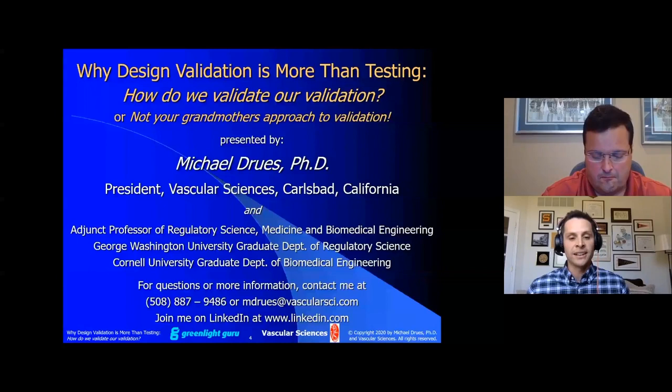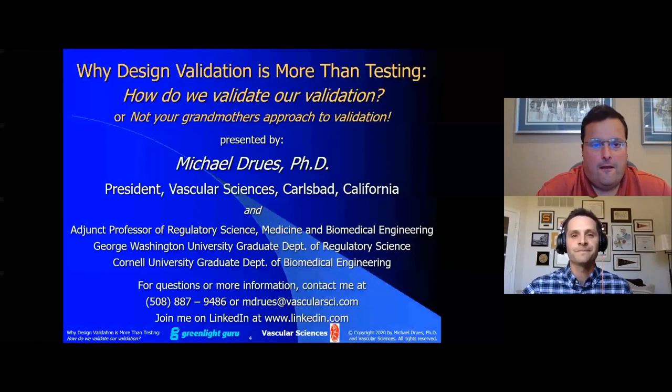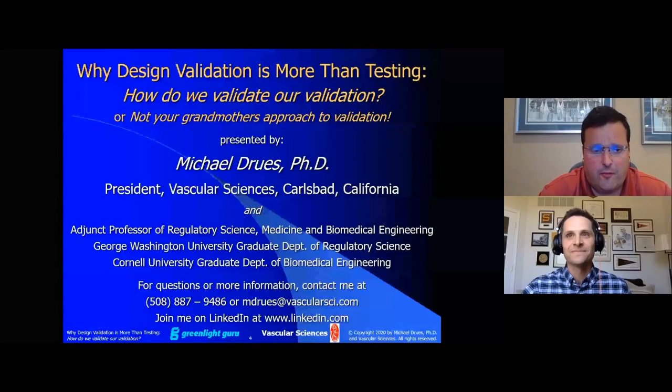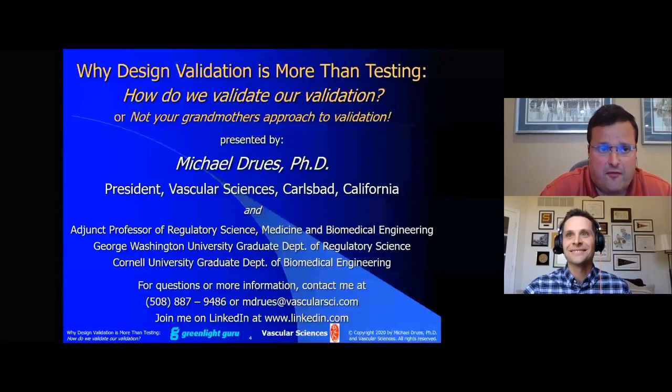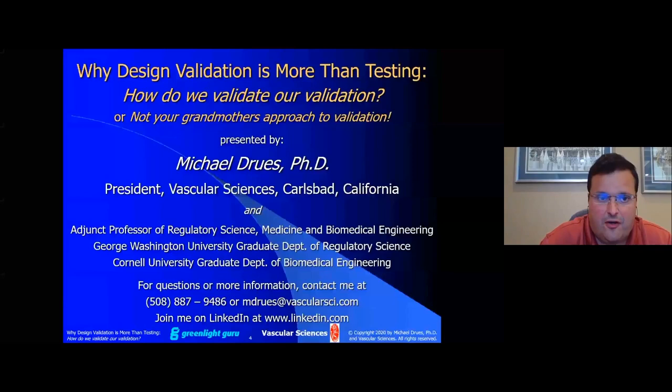Without further ado, let me hand it over to you, Mike. Thank you, Tom, for that very kind introduction. I want to thank all of my friends at Greenlight for the opportunity to be part of this conference today, and a special thanks to everyone in the audience — both those listening live right now and those who will listen to the recording in the future. Today, I'm going to be talking about one of my many favorite topics: design validation, and specifically why design validation is more than just testing — how do we validate our validation, or as I like to call it, not your grandmother's approach to validation.